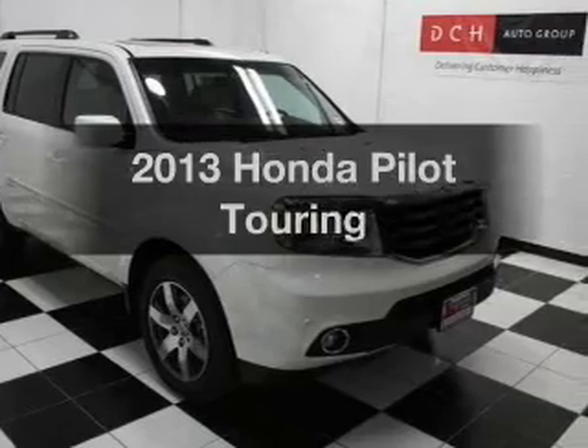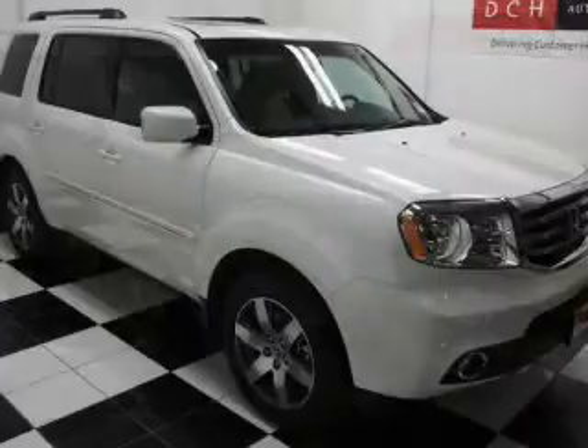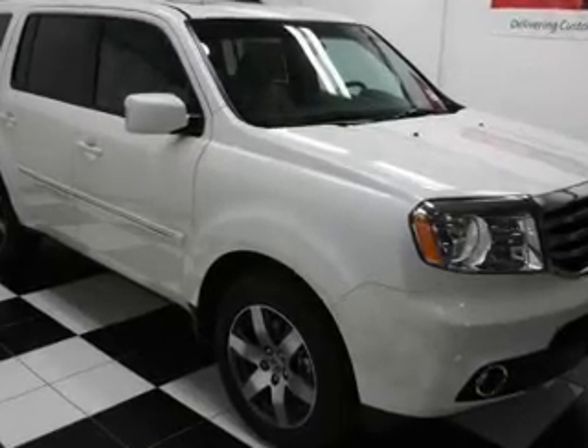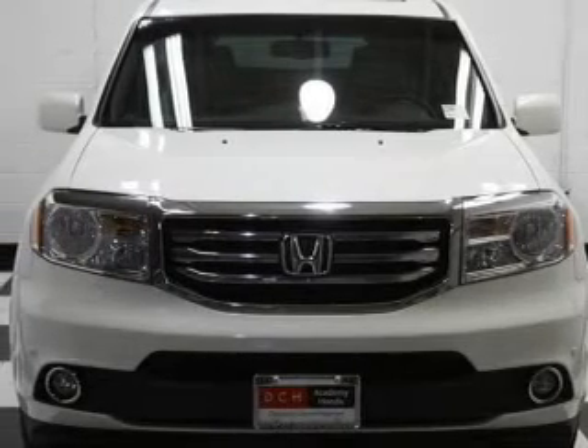Imagine yourself in this 2013 Honda Pilot. If you're looking for a first-rate auto, this one could be yours today. With a reliable six-cylinder engine, the powertrain includes four-wheel drive, driven by a five-speed automatic transmission.